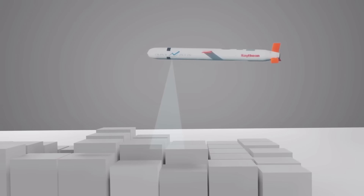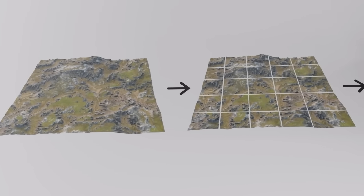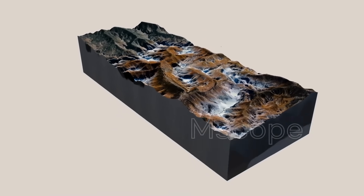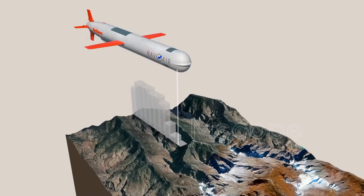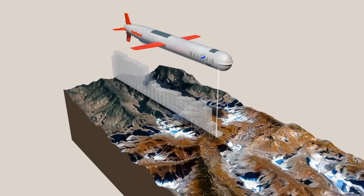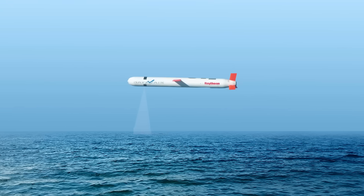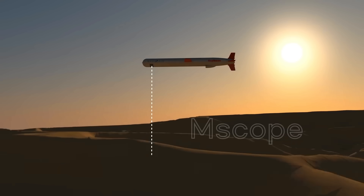First, the missile uses TERCOM. In this technique, the terrain through which the missile will pass is divided into several sectors, and the difference in height between each sector is used to generate a digital map stored in the missile's computers. This data is usually obtained by satellites. During flight, the missile uses a radar altimeter to measure height differences and compare them with stored data, allowing it to verify and correct its trajectory. However, this technique does not work when the missile flies over the sea or over desert regions where height variations are very rare.